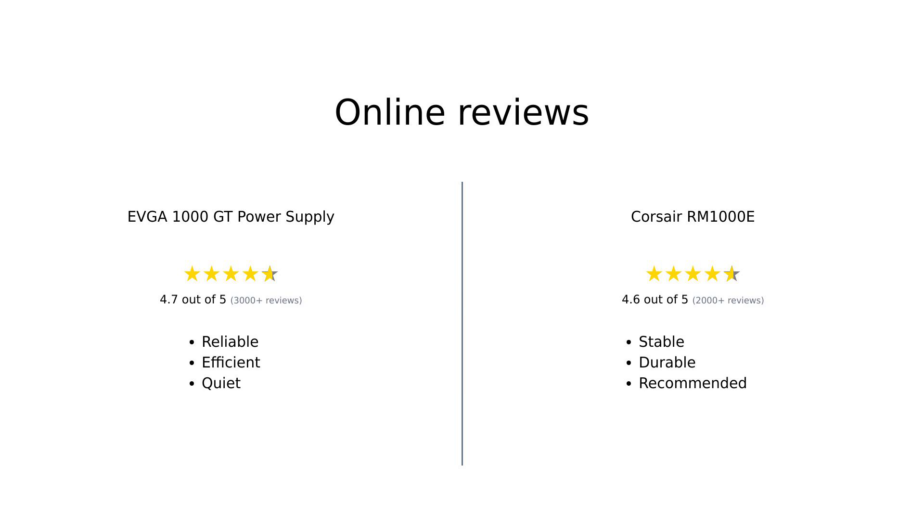Overall, both the EVGA 1000 GT and the Corsair RM1000E come highly recommended by users, each for their unique strengths. The EVGA is often praised for its efficiency, quiet operation, and extended warranty, while the Corsair is lauded for its stability, modular design, and value for money. Both power supplies cater to different preferences but maintain high standards.